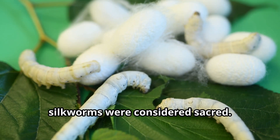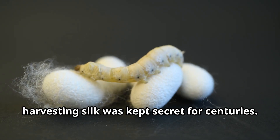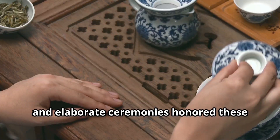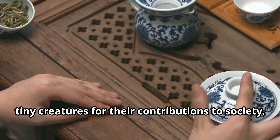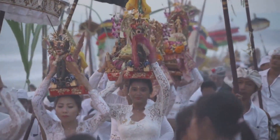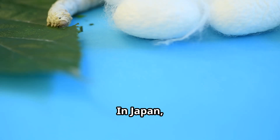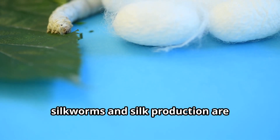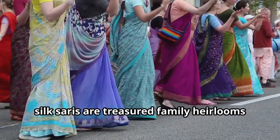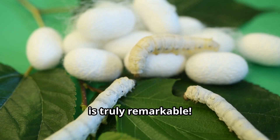In ancient China, silkworms were considered sacred. The process of raising silkworms and harvesting silk was kept secret for centuries. Empresses would personally oversee silkworm cultivation, and elaborate ceremonies honored these tiny creatures for their contributions to society. Even today, silk remains an important part of many cultures. In Japan, silkworms and silk production are celebrated in festivals and art. In India, silk saris are treasured family heirlooms passed down through generations. The impact of silkworms on human culture is truly remarkable.